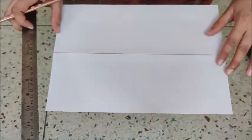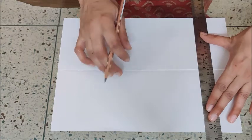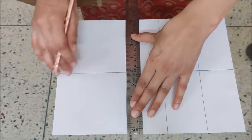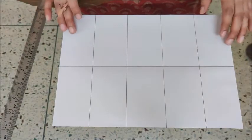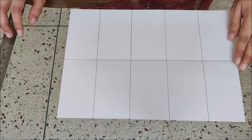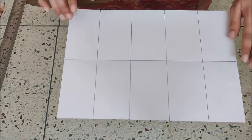Now, after drawing a line in the center, draw four vertical lines — one, two, three, four. So we have drawn four vertical lines. After drawing the lines, you can count how many boxes we have: one, two, three, four, five, six, seven, eight, nine, ten. We have got ten boxes.